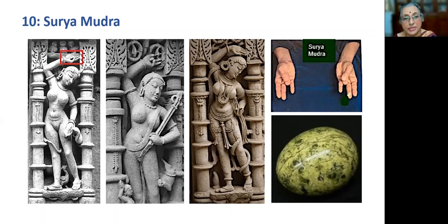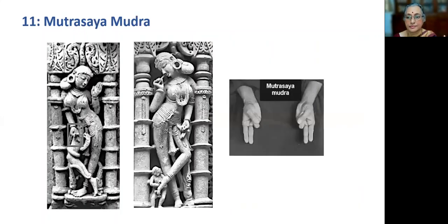Mutra Shaya Mudra: when the ring finger and the little finger are bent to touch the base of the thumb, and the thumb is pressing the middle part of both finger joints, it results in Mutra Shaya Mudra. The middle and index fingers are held straight. The benefits of practicing this mudra are: it helps in decreasing the water element in our body, reduces swelling or edema resulting from accumulation of toxins in hand, legs or face.